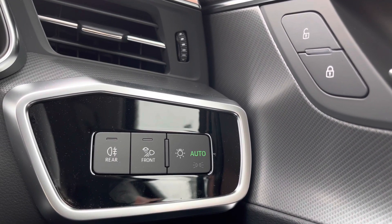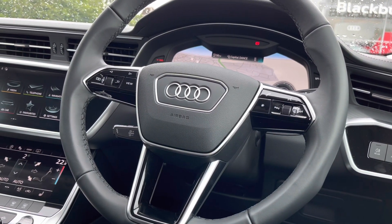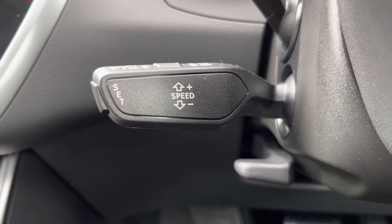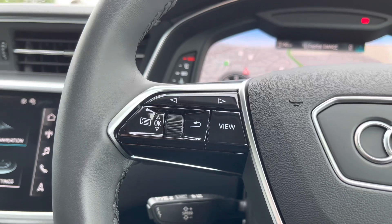The automatic headlight adjustment means it's one less thing for you to worry about as the driver. Moving upwards to the classic three-spoke multifunctional steering wheel with shift paddles. To the left hand side we have got the cruise control system, so it's never been easier to have full control of your vehicle, especially on long motorway journeys.